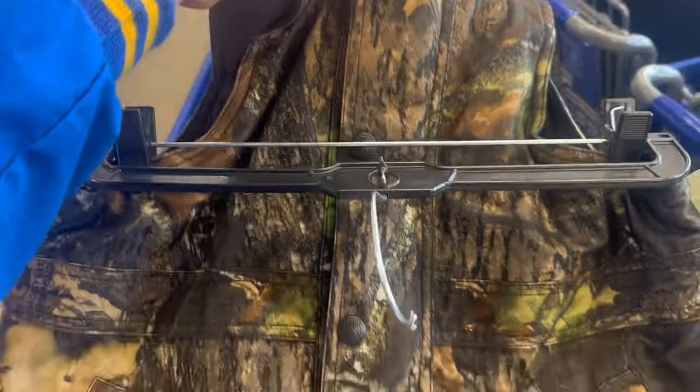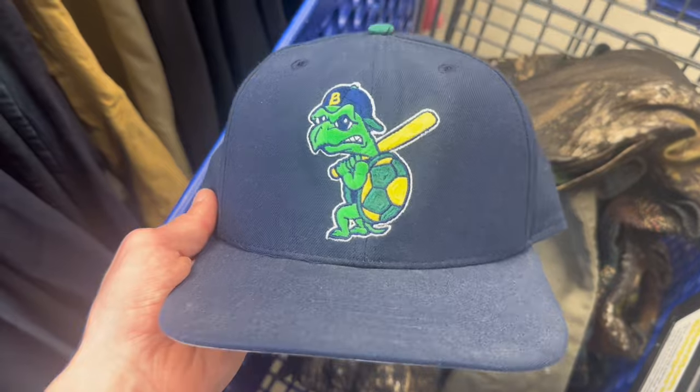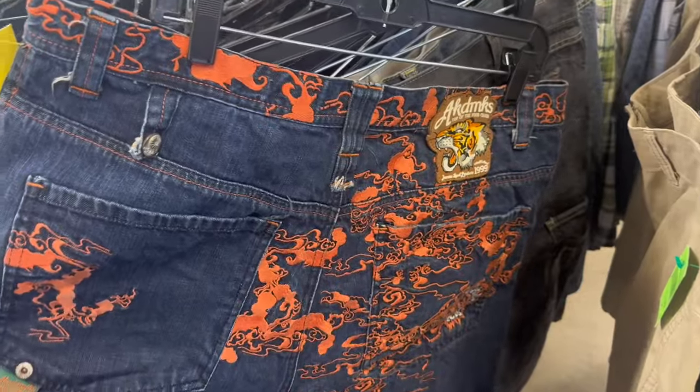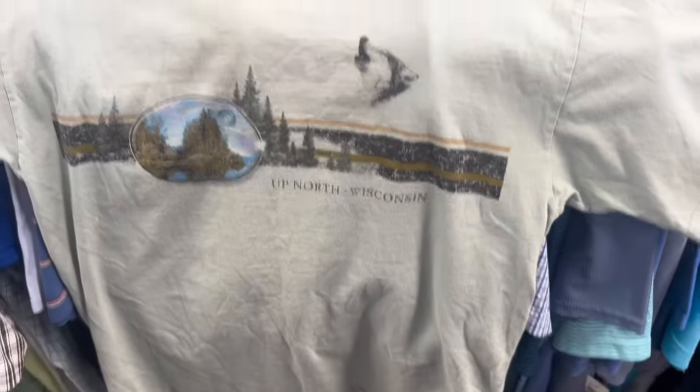First find was these fleece lined insulated camel bibs and this pattern sweater. This is a really cool find - it's the Beloit Snappers, a minor league team, it's a Made in USA New Era snapback. The embroidery on these is crazy. These academic shorts. I wouldn't grab this tee if it was full price but it's like $2 so I'm going to be grabbing it.